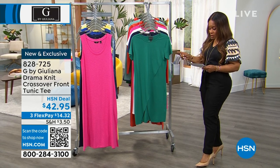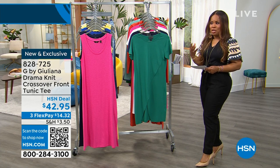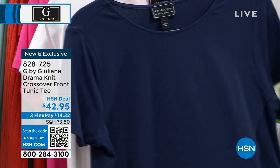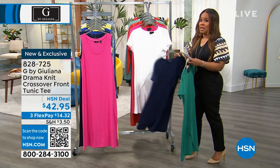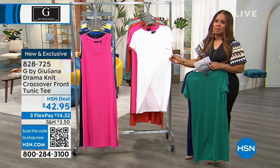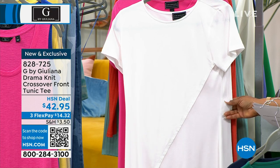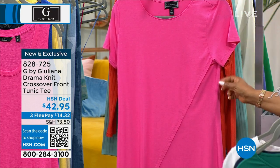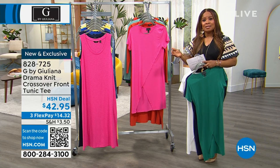We've got great colors for you. The first is lagoon — a gorgeous rich green. Then we have navy, which will look great over a pair of Bermuda shorts as we get ready for Independence Day. Today is June 6th, so we're less than a month away. White is going to be so pretty and crisp for summertime. And of course we have that pink punch, which has been very popular tonight.